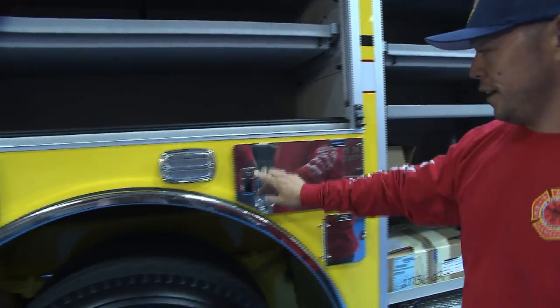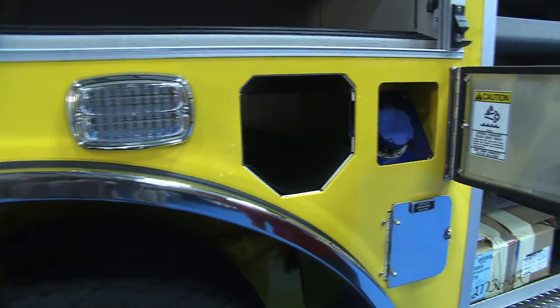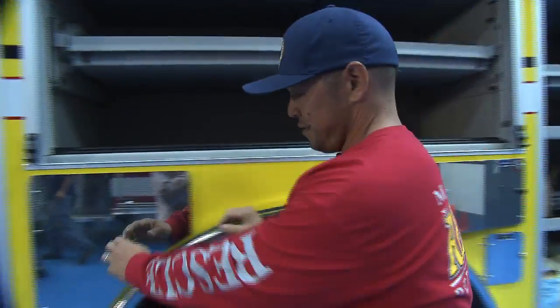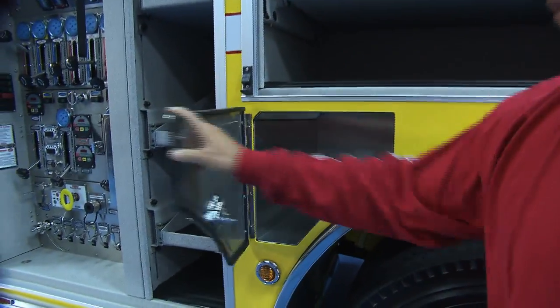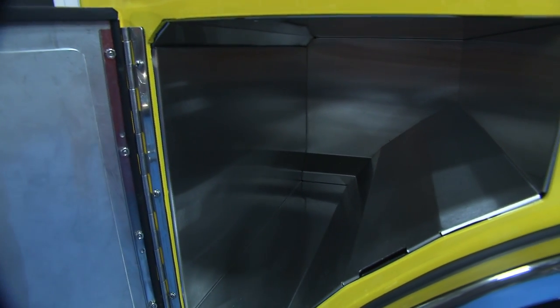Above the wheel wells we got our fuel and SCBA storage. This one right here — we don't like to use our compartment space for the driver's air pack, so we've built in a compartment just for the whole SCBA air pack to go in.